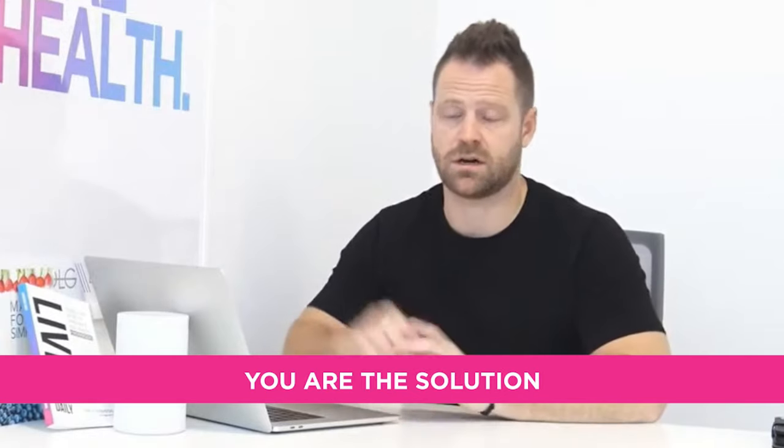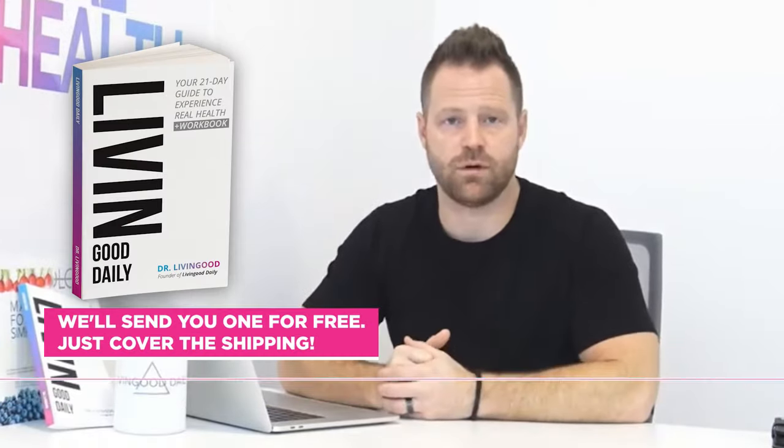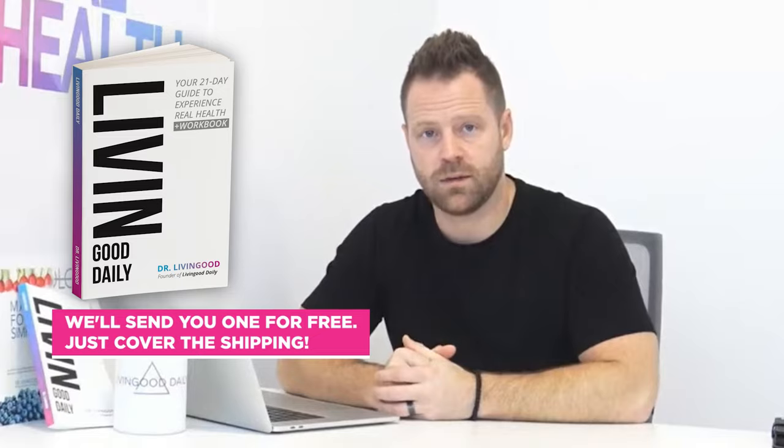Psoriasis is not fun. I hope these steps help you get on the right track. You are the solution. If you need help getting started, grab the Living a Daily book — we'll send you one for free, just cover the shipping.